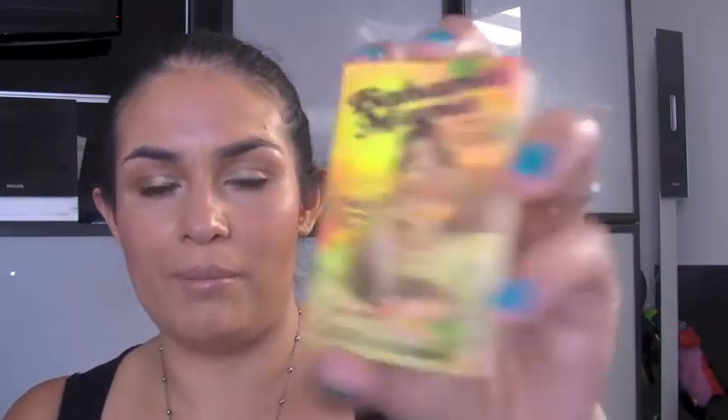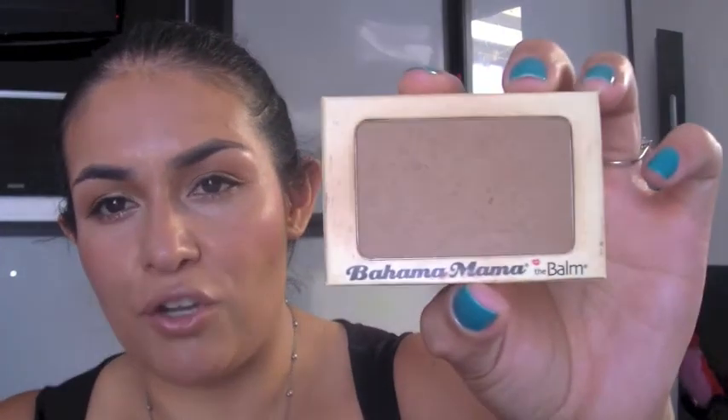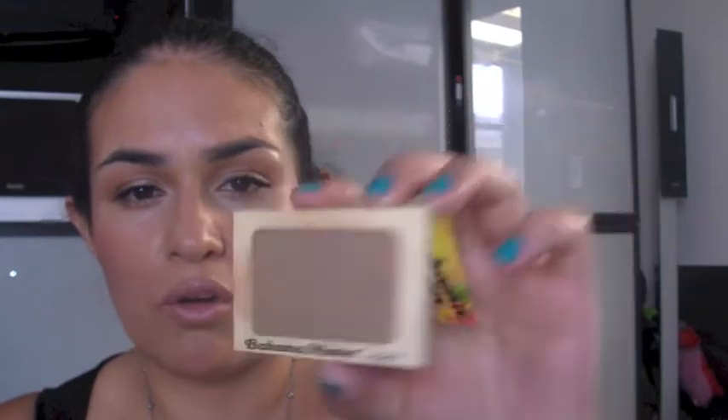The next monthly favorite is the bronzer I've been using — the Bahama Mama Bronzer from The Balm. I did a recent online haul video and I'll put a link below. As you can probably see, it's a bit dirty — I am loving this bronzer. It is an amazing color especially for my skin tone for contouring. I've been using it so much for contouring. It has a matte finish, which is great for contouring since you don't want shimmer, and it's just an overall really smooth and creamy bronzer.